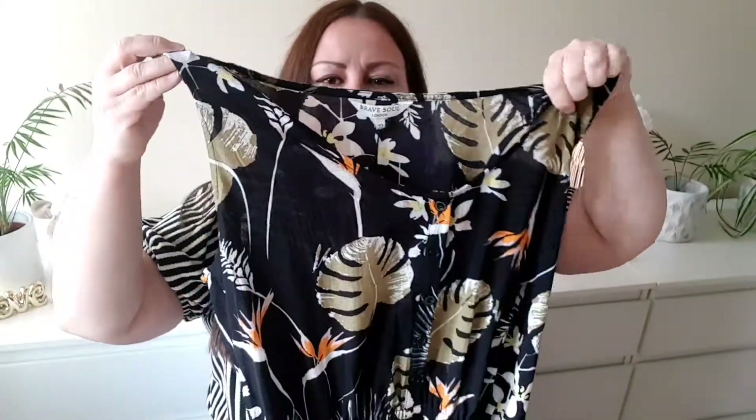The waist is elasticated and it has a tiny bust. It's quite nice. The material is quite good — it's lightweight. Unfortunately not stretchy all the way through, but it seems to be very good quality.